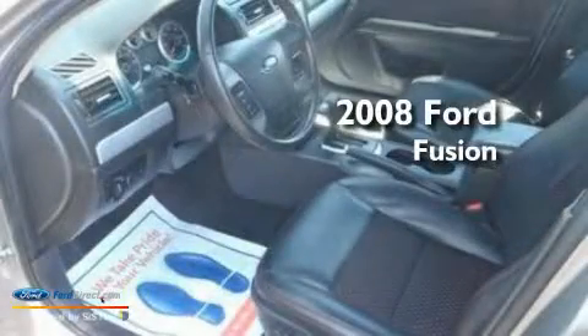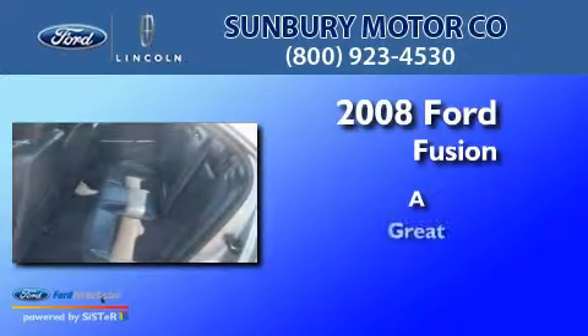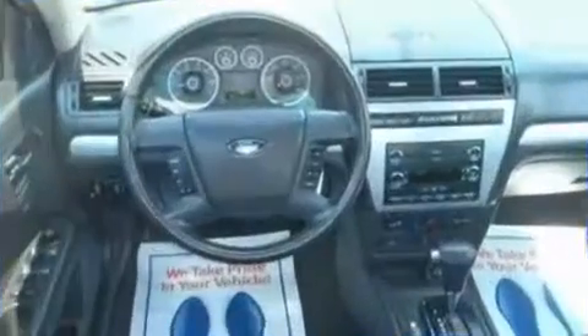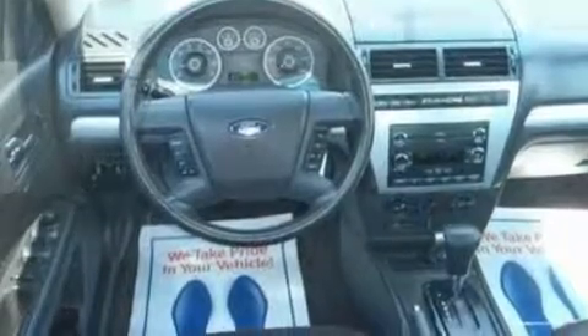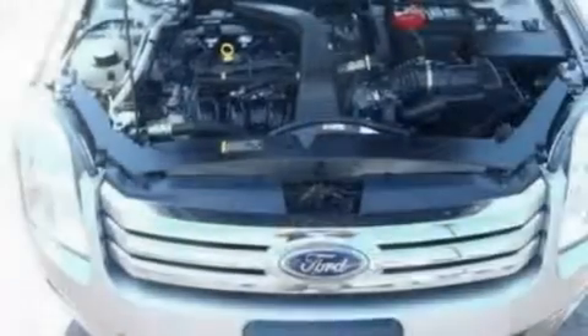This is a 2008 Ford Fusion. Its top features include a power driver's seat, cruise control, a keyless entry system, a six-speaker audio system, and leather interior trim.